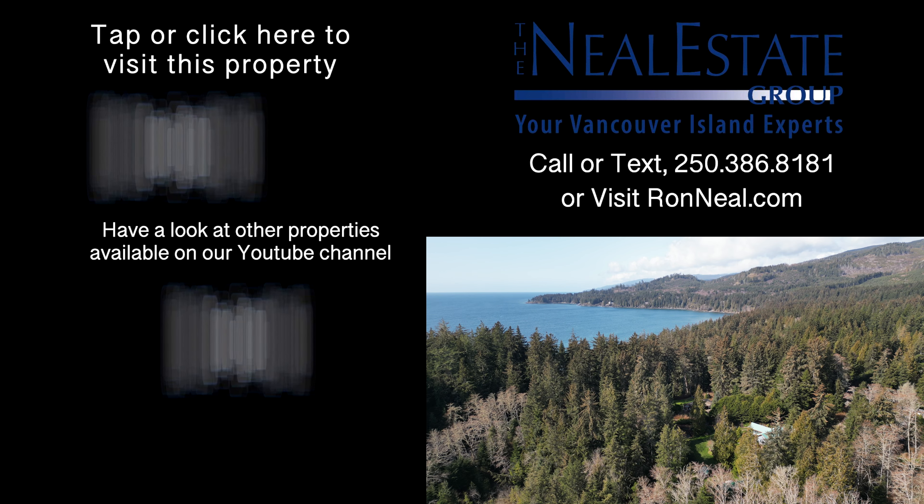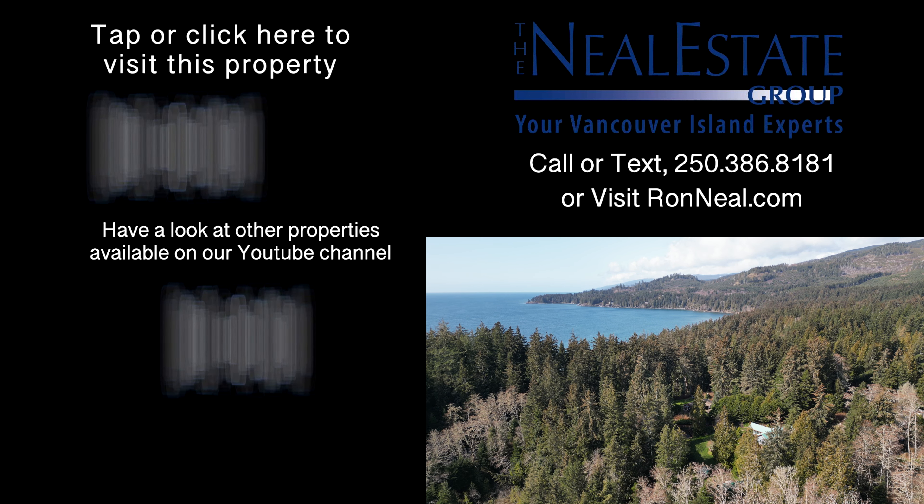Thank you for visiting our video open house. For more information on this and any of our other properties, please visit us at RonNeal.com, or call our team at 250-386-8181. We're standing by. Call the Neal Estate Team for your real estate dream.